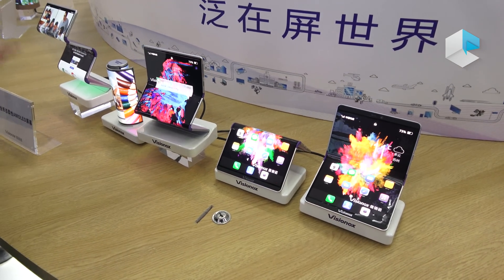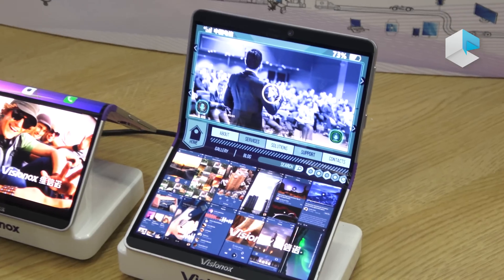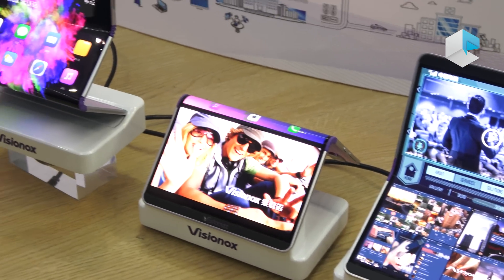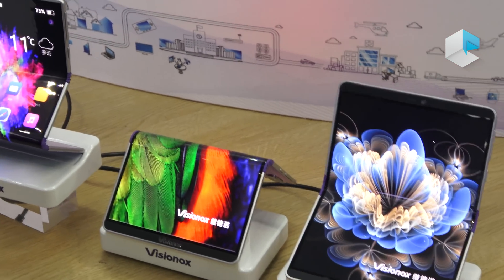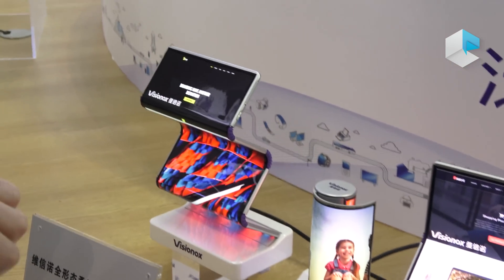Here is a range of our products. One application of flexible OLED is foldable smartphones. You can tell this is foldable inside, foldable outside, then we can do double fold, multiple fold, and rollable finally.